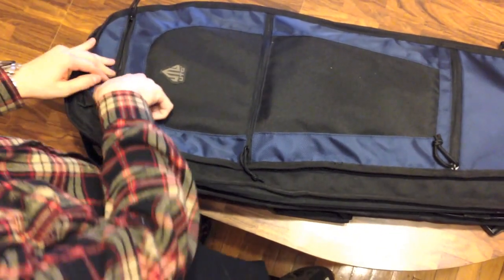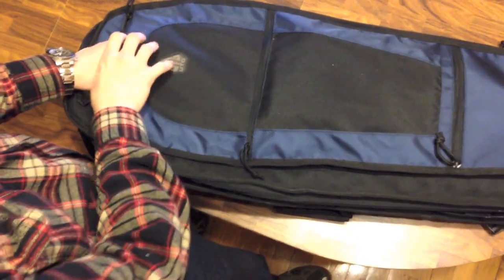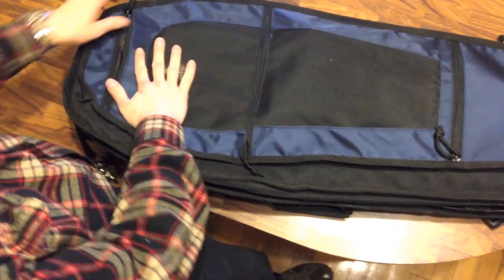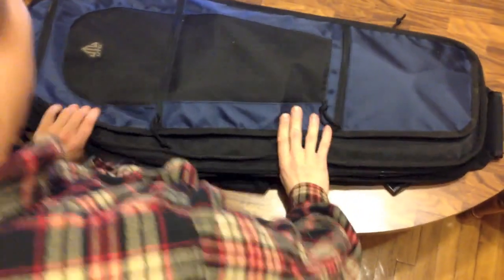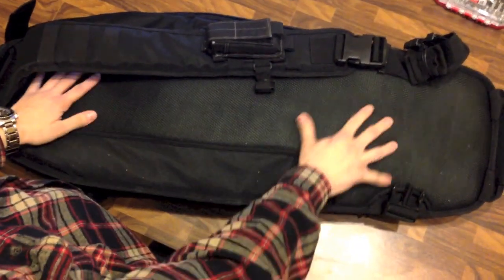Up top, the third pocket has a velcro wall on the back, and I have a holster in here with a velcro back from Maxpedition, so you could actually toss an extra handgun in here with some handgun ammo — whatever you wanted to do.